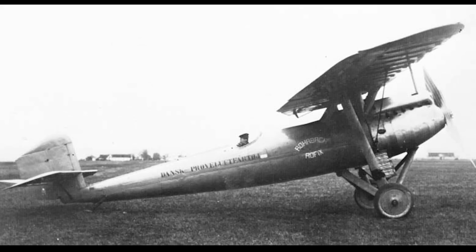That first fighter was the Rohrbach RO-9, also known as the Rofix — a fighter built for Turkey, designed in Germany, and built in Denmark. How does one get to such a complicated arrangement?